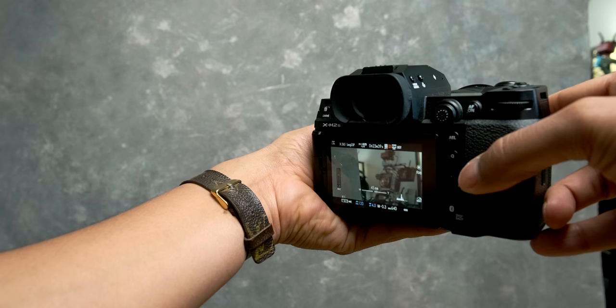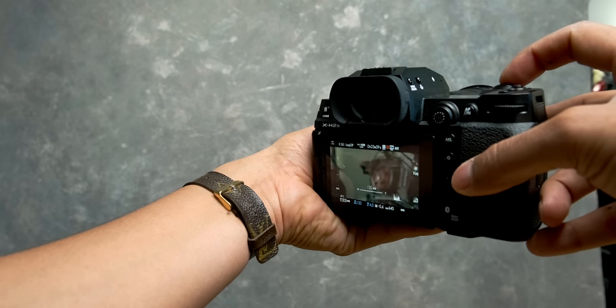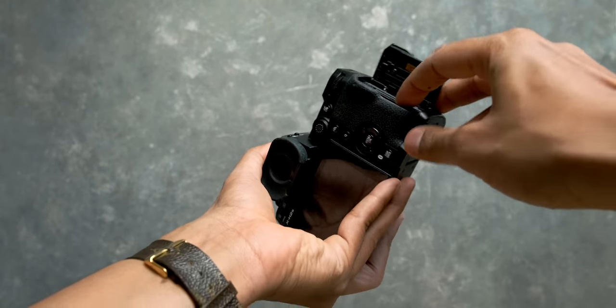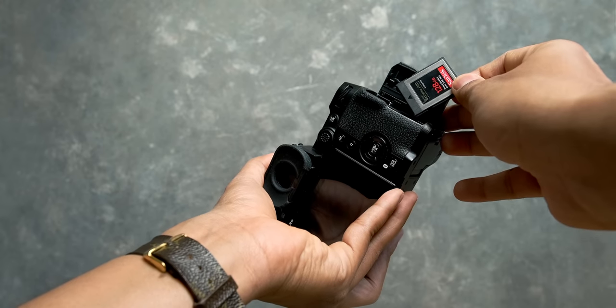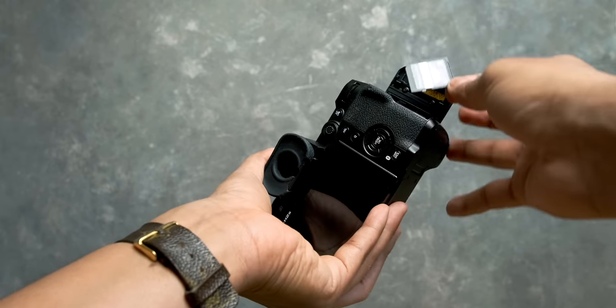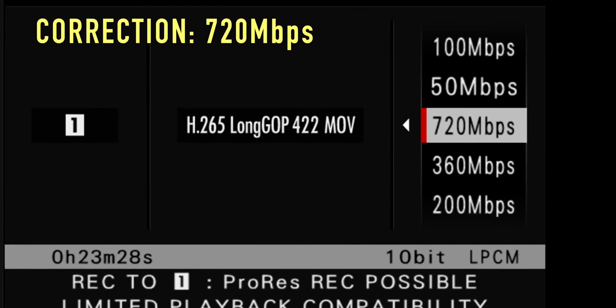The viewfinder has been improved to a 5.76 million dot EVF with a 120 frames per second refresh rate, and there's even a boost mode that goes to 240. I'll be honest, I couldn't quite tell the difference between the two in the moment — it still just felt like looking through a super high clarity window. A great upgrade, especially for those that use the viewfinder often. Along with the SD UHS-II card slot, you also have a CFexpress Type B card slot, which unlocks higher bitrate recording required for ProRes and even the new 760 megabit H.265 recording.